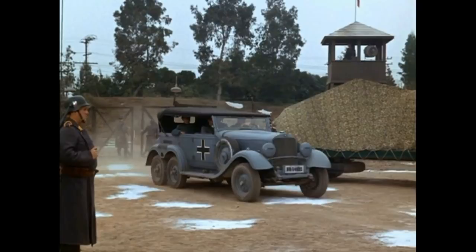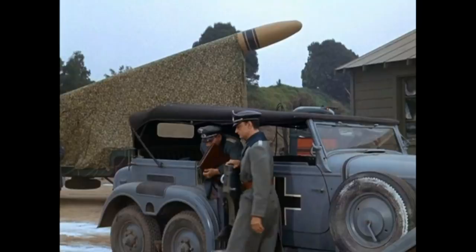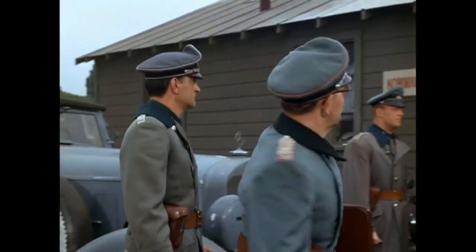The vehicle was produced from 1934 to 1939, and only a total of 57 were produced. When you know that sometimes hundreds of thousands of specific models are created for the mass public, only 57 of these were made in Germany at the time. It's actually pretty impressive that they were able to get one of these for the Hogan's Heroes TV show.